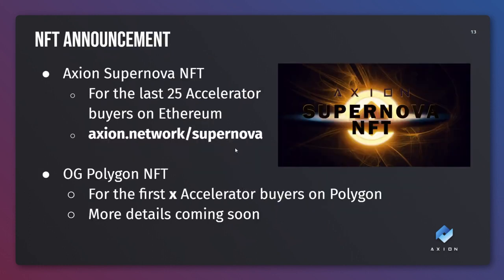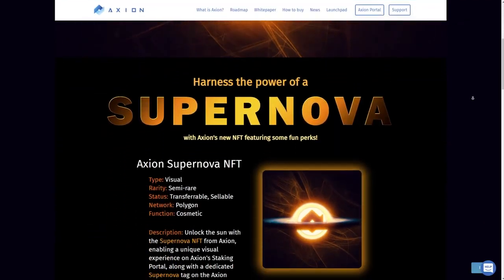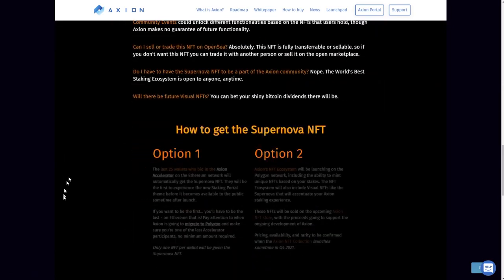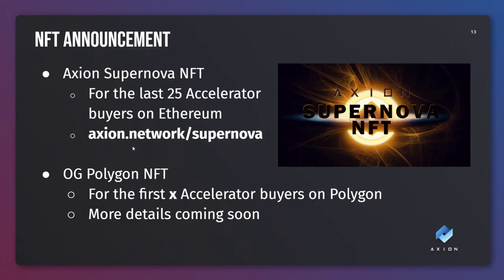We also have a couple of NFTs launching. We have the Axion Supernova NFT, which has been announced already, and this will be awarded to the last 25 accelerator buyers whilst we're still on Ethereum. You can find out more about this on our website at axion.network/supernova, where it will explain some of the benefits of this token, its rarity, and about what it will do. The only way you'll be able to get hold of it is by bidding in our accelerator and being one of those last 25 people to bid. We also have an OG Polygon NFT. We haven't released the details of this yet, but it will be for the first unknown amount of accelerator buyers once we've launched on Polygon. We will release some details soon about that.